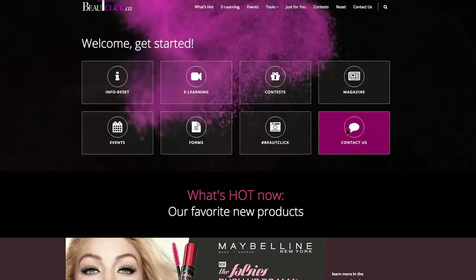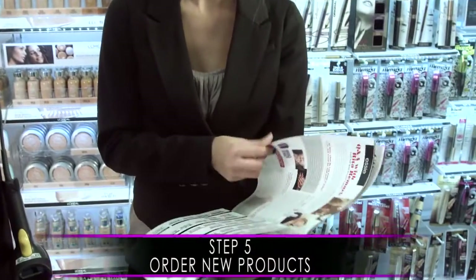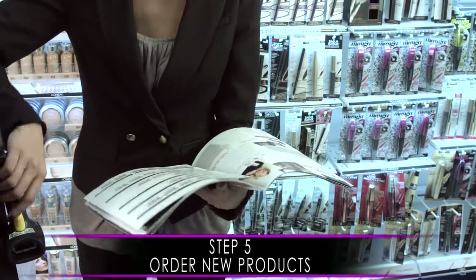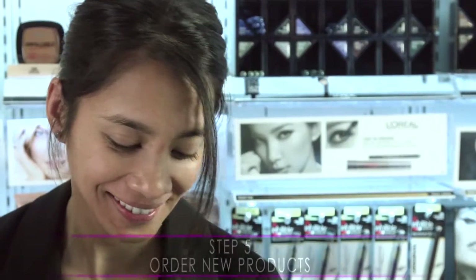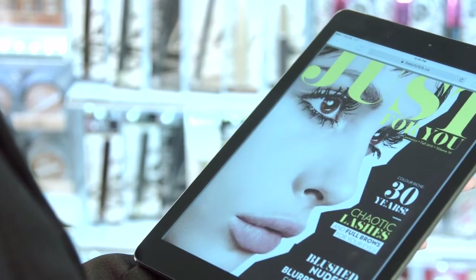If you haven't been contacted by a merchandiser after the reset period, contact your sales rep. If your store is not part of an automatic shipment, we strongly recommend that you order the new launches before the merchandiser visit by referring to the Just For You magazine in print or online on beautyclick.ca.